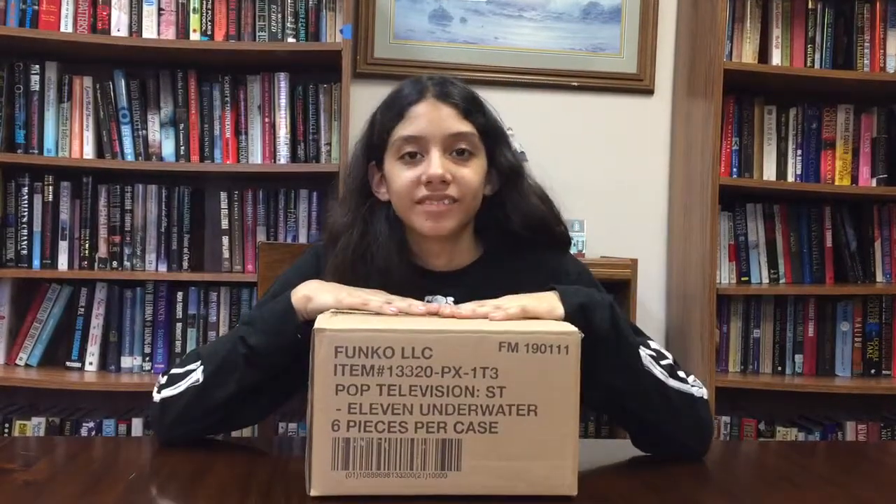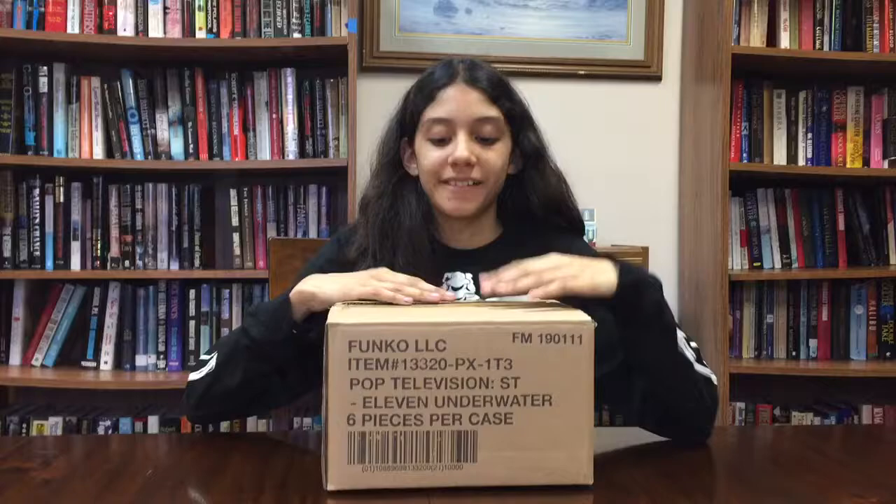Hey guys, today I'll be opening a Chrono Toys clearance damage mystery box. It was $40 plus shipping — so about $48 total.